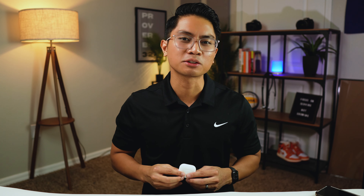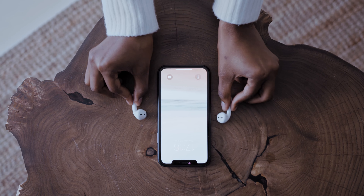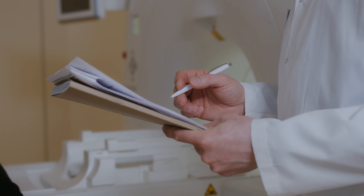My next essential are AirPods. As a physical therapist I have to document everything I did with my patients — if it didn't get documented, it didn't happen. Oftentimes I'm in an office full of co-workers and it can be loud and distracting. I just put my AirPods in, put on some calm music — or sometimes really hype music if I need to wake up — and I just cruise through my documentation.